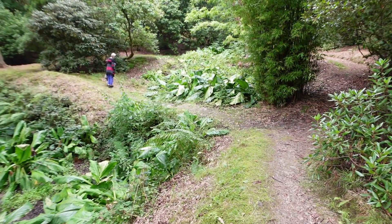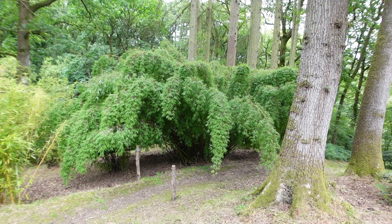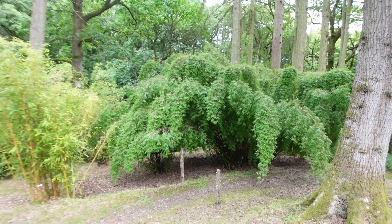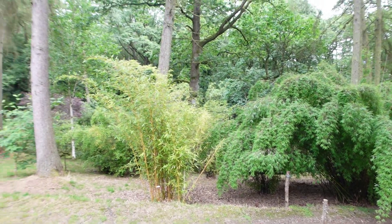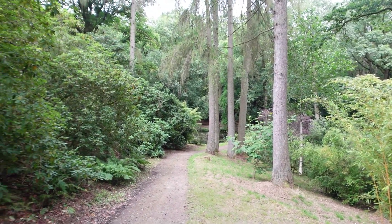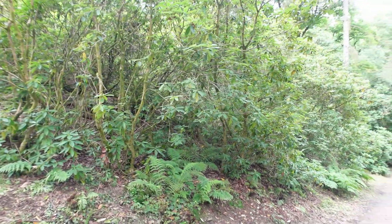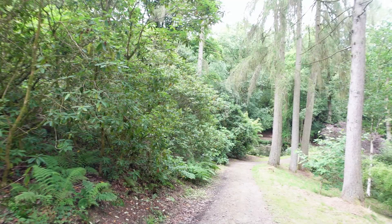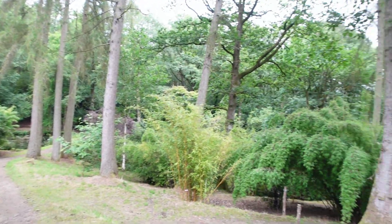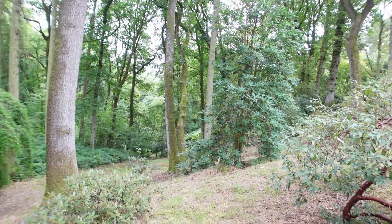It's all growing there as well. Bamboo. Apparently the best time — we're here in August — the best time is April or May apparently, because there's a lot of colour. I think there's rhododendrons or something. A lot of flowers. But it's nice to see the green. A lovely area to walk around.